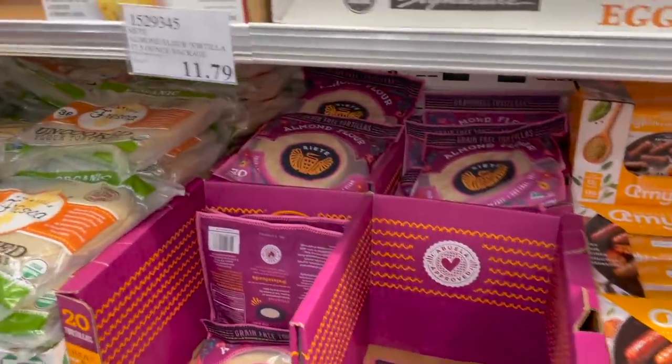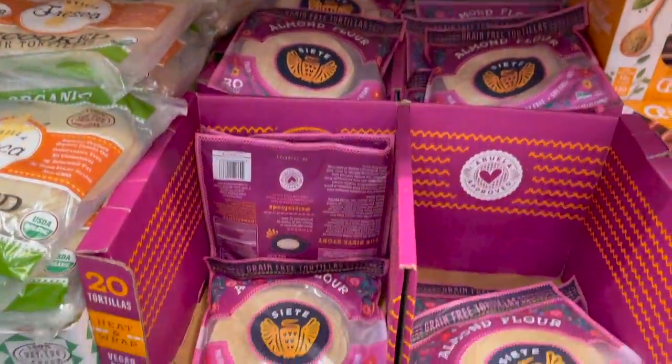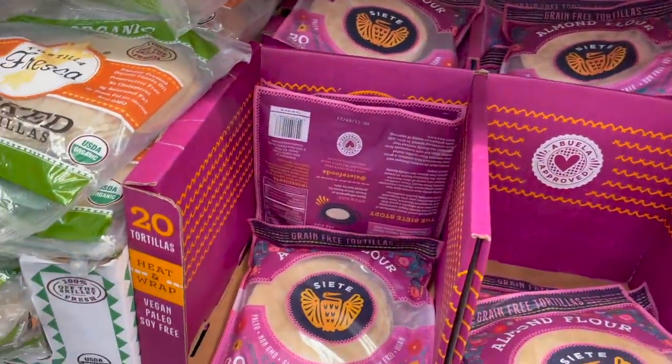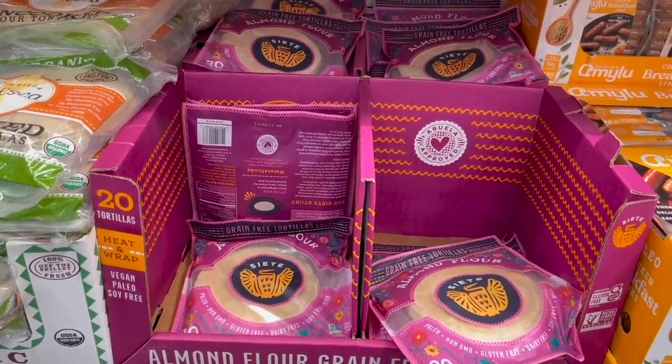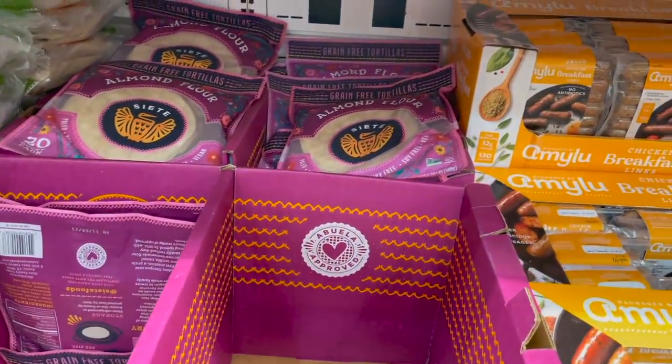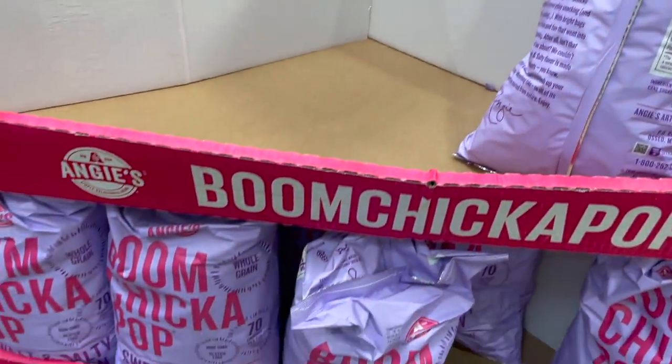He is loving the naan so much — the lady gave us extra, which was so sweet. We're getting our almond flour tortillas that we love — $11.79 for those. I'm trying to decide if I want one or two. It comes with 20 tortillas and it's way cheaper here than at the store. If you have allergies, this is a great brand, especially if you have a corn allergy.